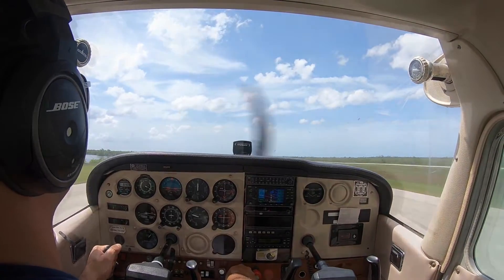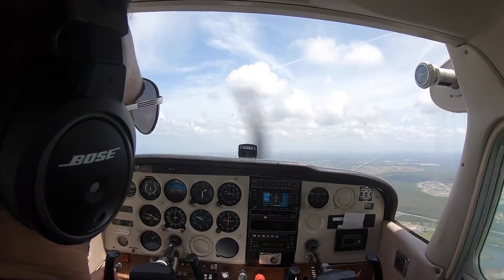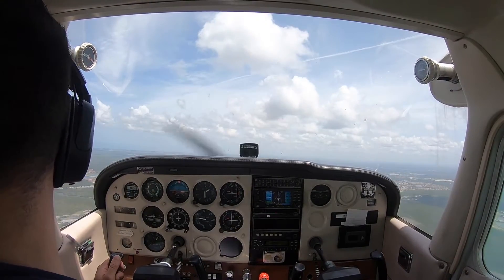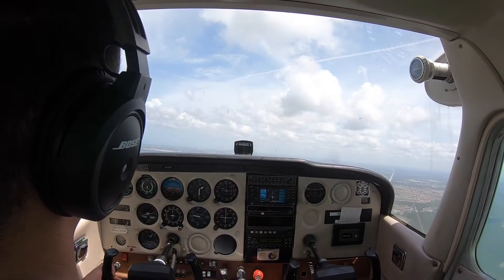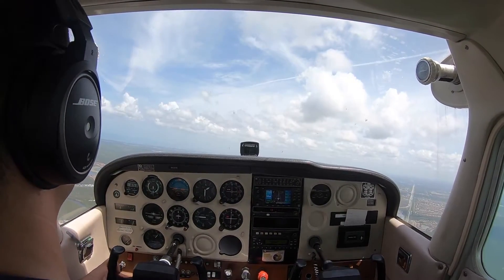We'll head back to Naples now. Naples Tower, November 512-3-Echo, we are 8 nautical miles to the southeast, inbound for landing with information Foxtrot. 512-3-Echo, mid-jet passing overhead at 2200, inbound for right base. You continue inbound for right base entry, runway 5. We'll keep an eye on that traffic and enter the right base for runway 5.